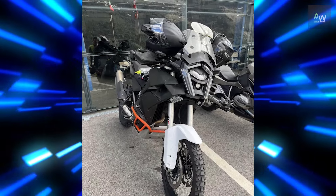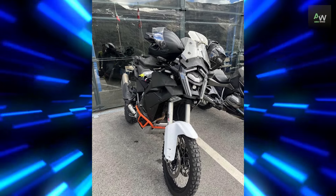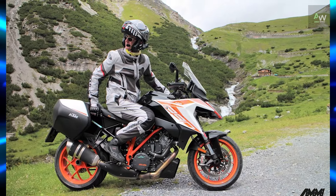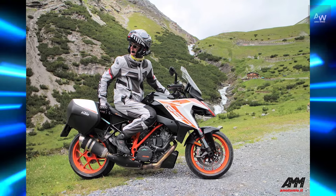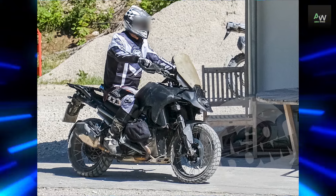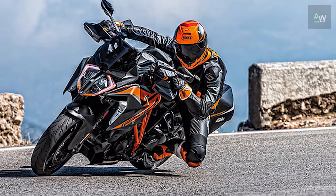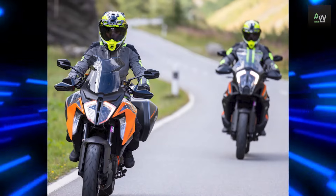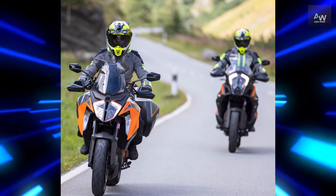Below it, there's the same updated single-sided swingarm that debuted with the Super Duke R's 2020 revamp, and the suspension appears to be the same electronically adjustable, semi-active, third-gen WP Apex kit used on the current 1390 Super Duke R Evo. Similarly, the Brembo brakes and the wheels are straight carryovers from the Super Duke R.